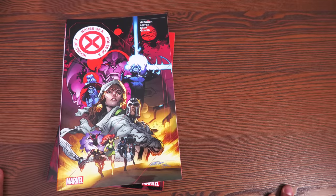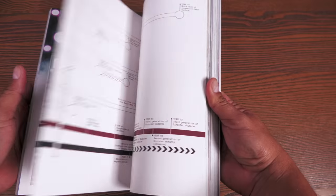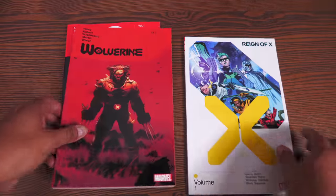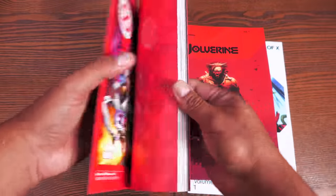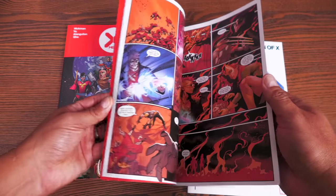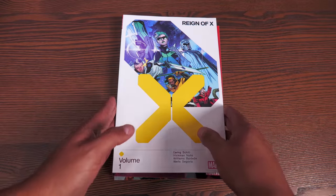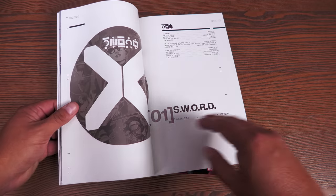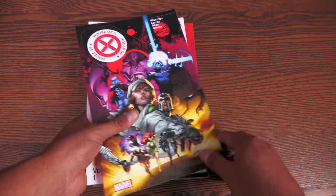The Dawn of X era is getting some love — the trade of House of X and Powers of X is back in print. If you haven't read it, do yourself a favor: it starts a whole new status quo for the X-Men. They're also reprinting volume ones like X-Men, which follows immediately after House and Powers of X with Jonathan Hickman and Leinil Francis Yu's artwork, plus the Wolverine run by Benjamin Percy and Adam Kubert. They've also reprinted Dawn of X volumes and volume one of Reign of X.